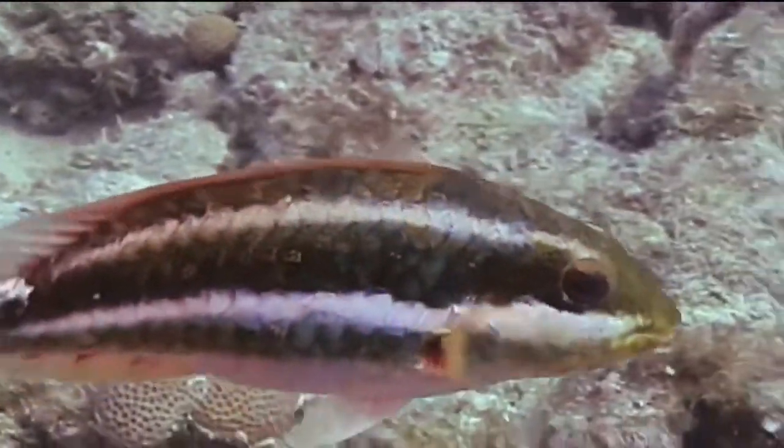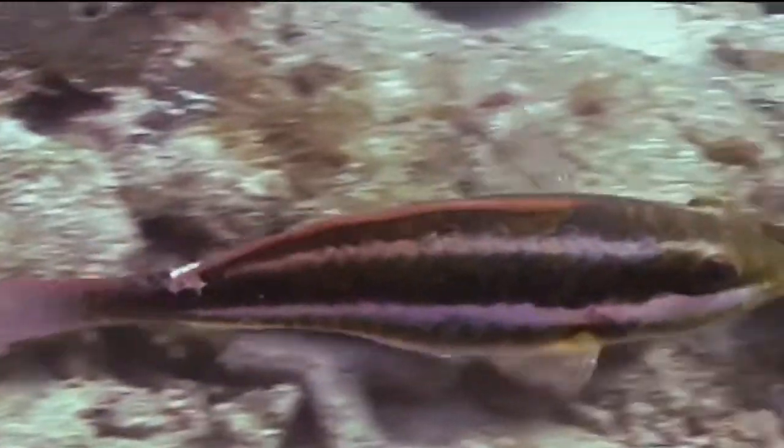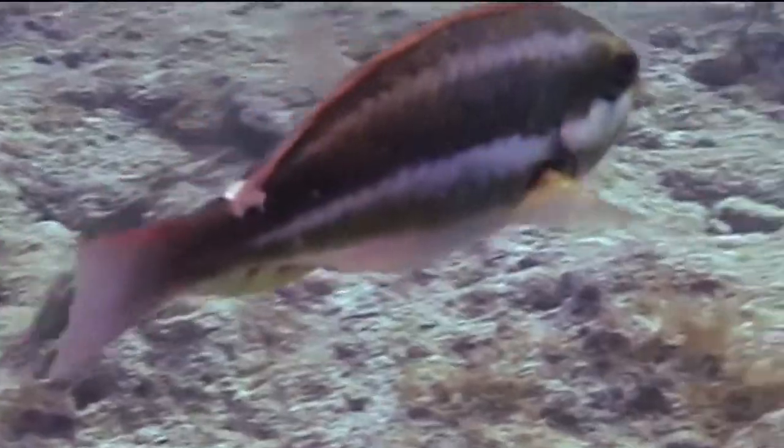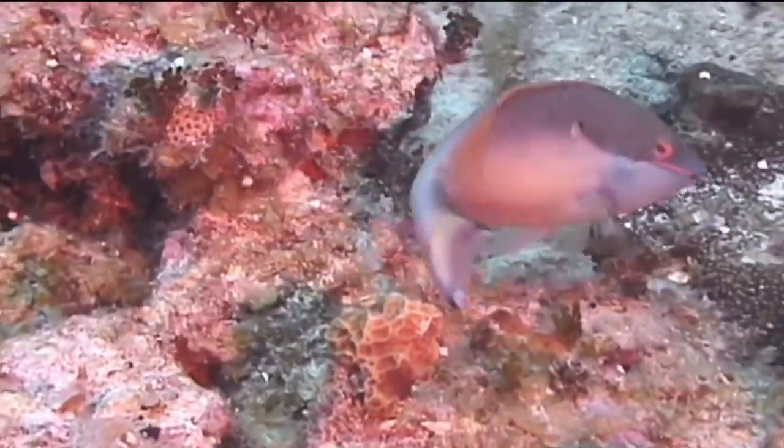This interesting group of fish also has a very specialized life cycle. Most species of parrotfish are sequential hermaphrodites. This means that they start life out as females in their initial phase, and eventually switch sexes to become males later in life during their terminal phase.